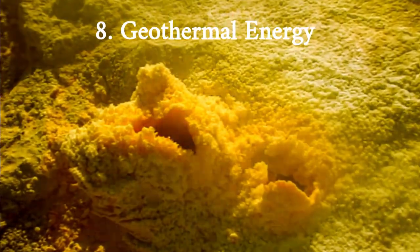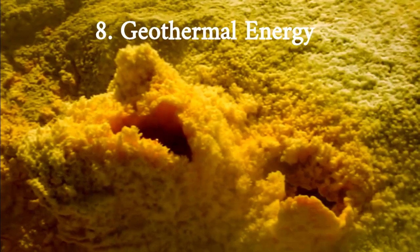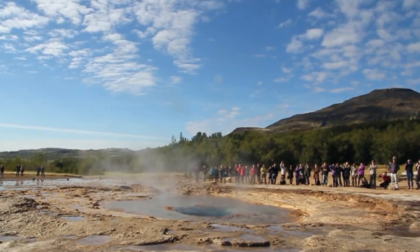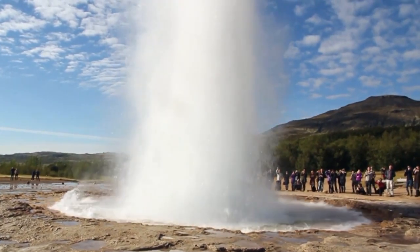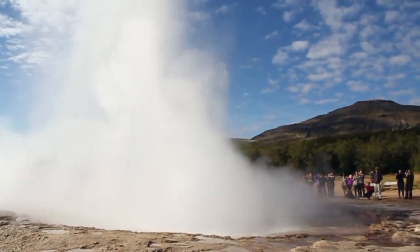Geothermal energy is generated from the heat of the Earth's core. It has the potential to provide a significant amount of renewable energy, especially in areas with high geothermal activity. This technology is already being used in some areas, such as Iceland and New Zealand, to generate electricity and heat buildings.